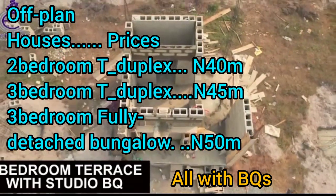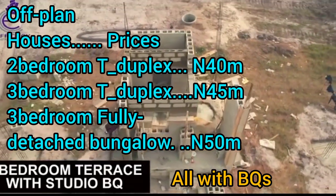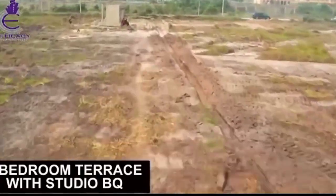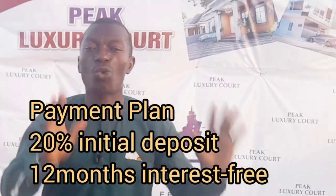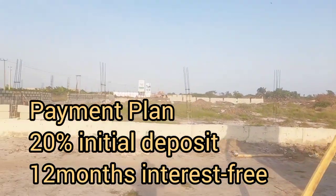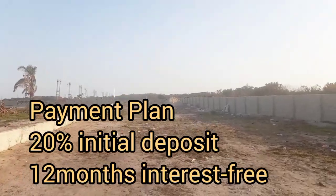You don't need to bring all the money at once. With a down deposit of just 20 percent, you lock down a unit either in the plot or building section, and spread the balance over a period of just 12 months without interest. You can also spread the balance up to 18 months with a little interest.